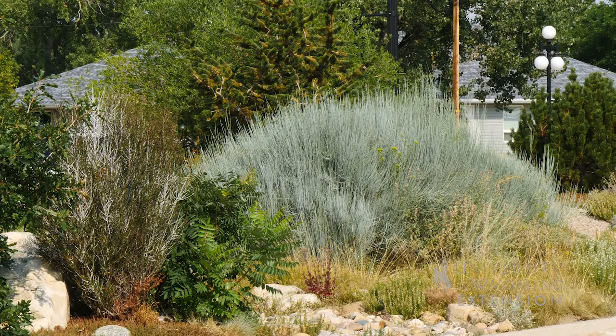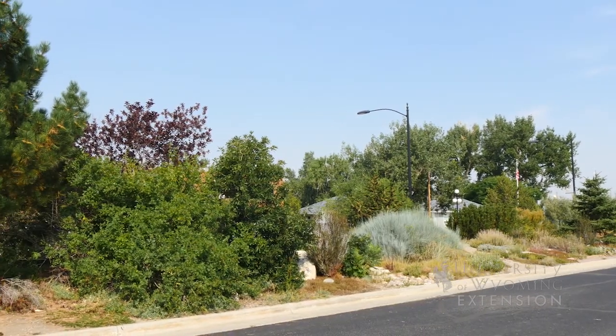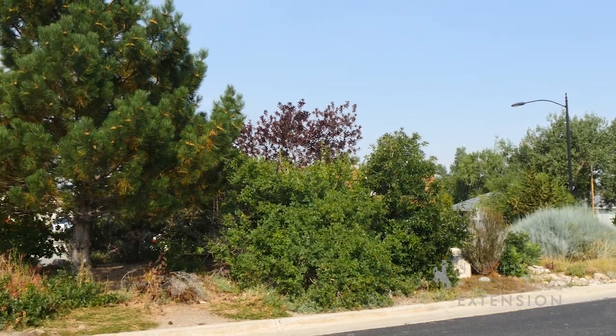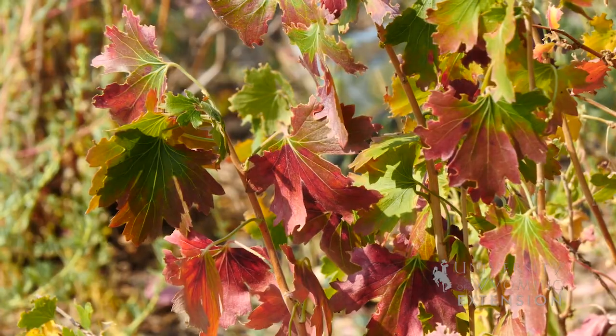Some great options for native shrubs in your landscape might be sumac, some of the currants or gooseberries we have, maybe a juniper or a sagebrush. We can also go with some of the more colorful plants such as a Rocky Mountain maple.